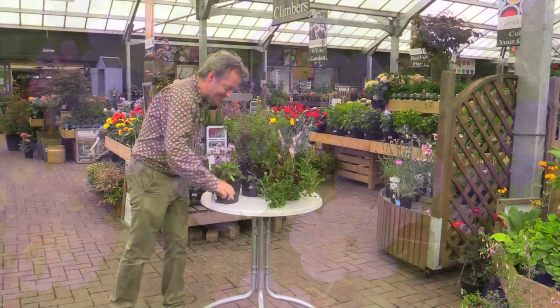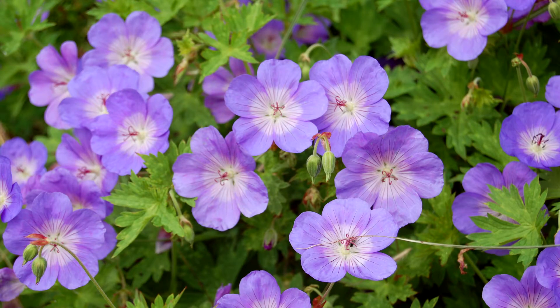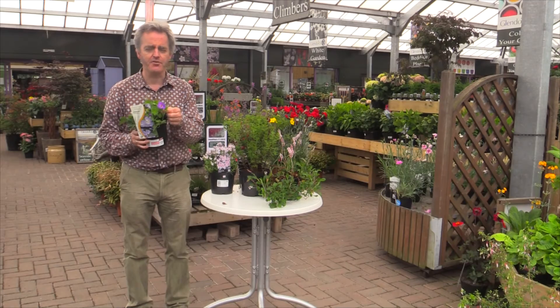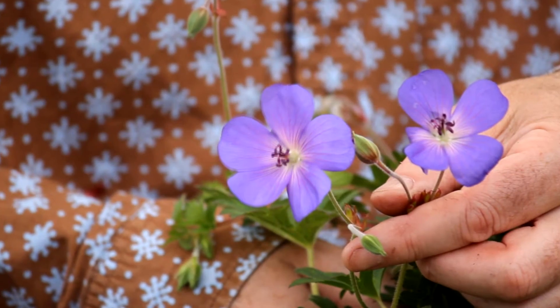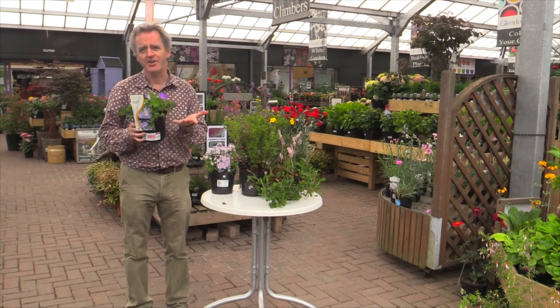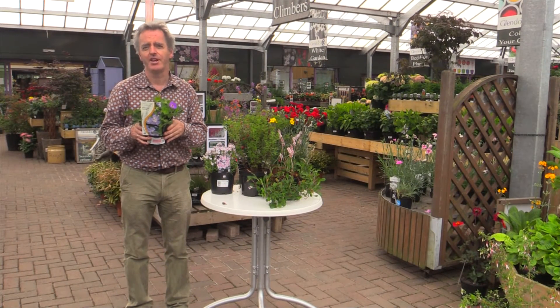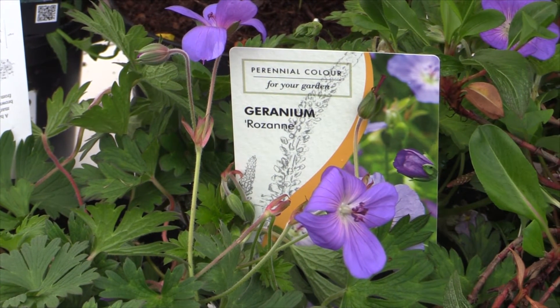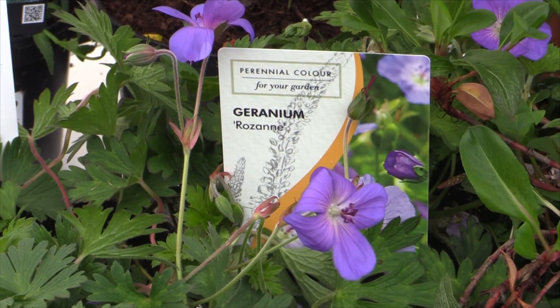And last, this is Geranium Rozanne. They had a vote at Chelsea a couple of years ago for the best hybrid plant bred in the last hundred years, and this came number one — Geranium Rozanne. Why is it so good? Well, the flower is a very beautiful, vibrant, glowing blue color. The thing about it is it starts flowering at this time of year and it just goes on and on and on. I think it's because it's sterile — it doesn't set any seeds — so it just carries on flowering for six months.